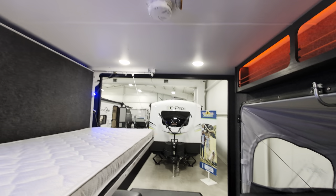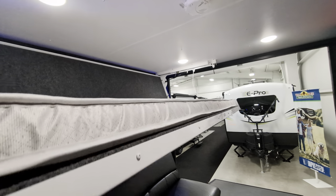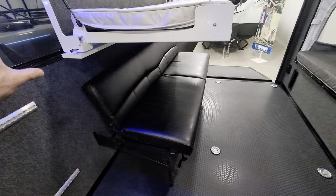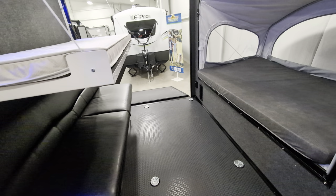Like I said, this bed will fold in and fold up, so that's going to store out of your way. Your couch will fold up to give you more space in here, or fold down to be an additional bed.